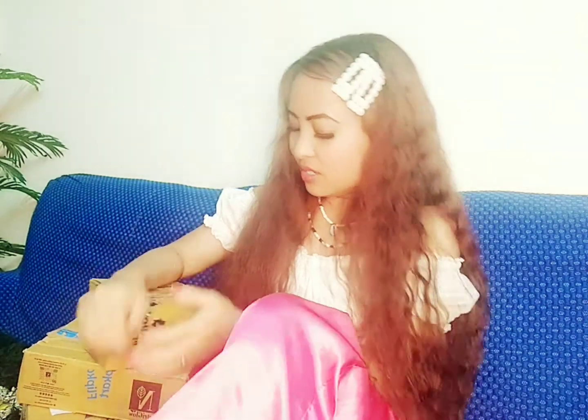Hey there, welcome back to my channel! Today I'm making another unboxing video. I received my items after eight days and it's from Flipkart. I'm super excited to share my experience and let you guys know which app items are genuine, the timing of delivery, and whether the products are genuine or not — that's why I always do an unboxing video whenever I purchase something new.